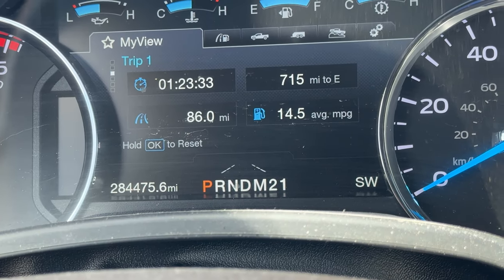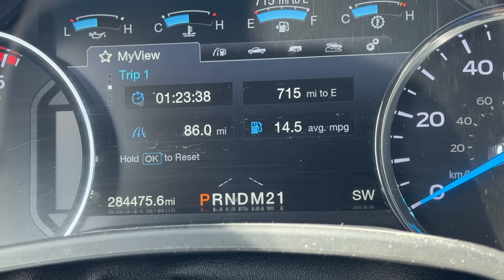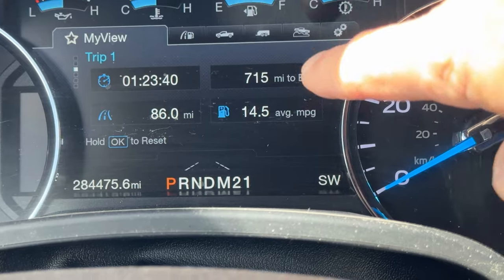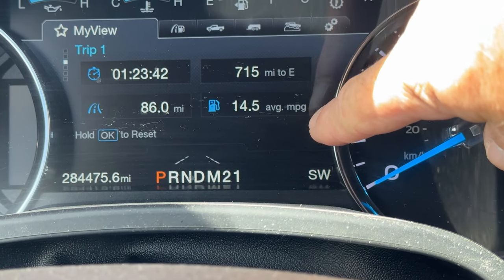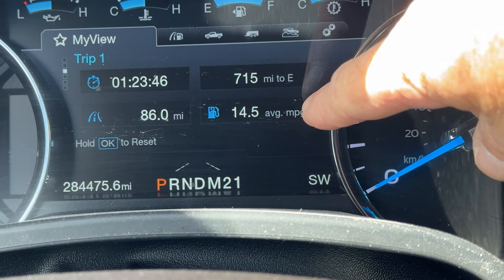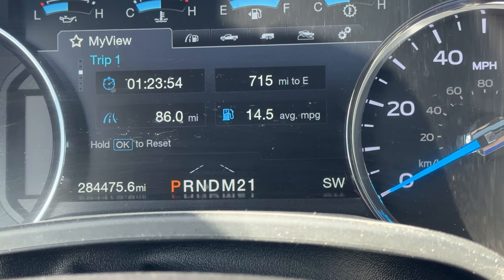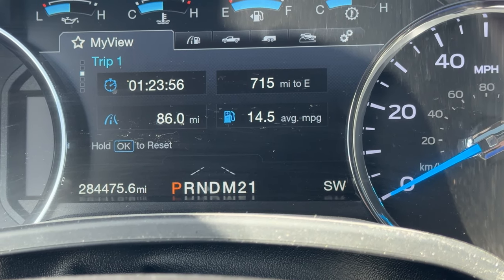That is the first leg with the mud flap on, and you can see that I got 14.5 miles to the gallon going 75 miles an hour over 86 miles. Now we're going to take it off and see what the fuel economy is.